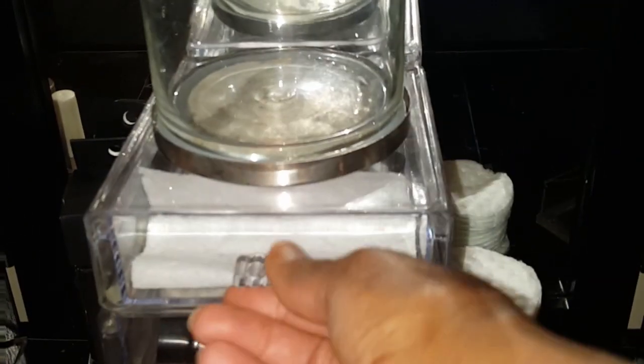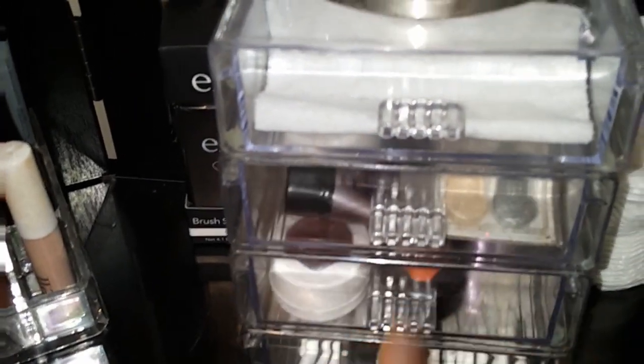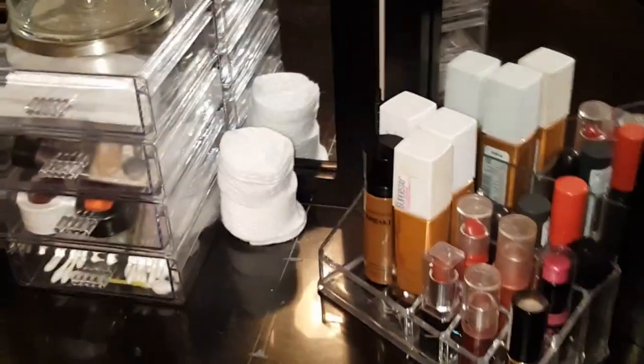I forgot to show this little container — I found these at Dollar Tree and glued four of them together. It holds different makeups that I decided to keep. I had some Q-tips at the end and I'm putting all my freshly washed brushes in here. This looks so much better!